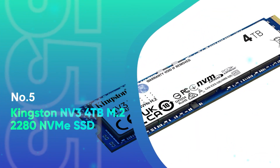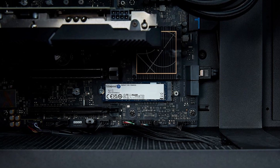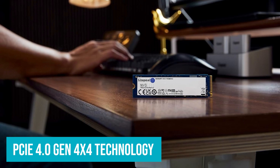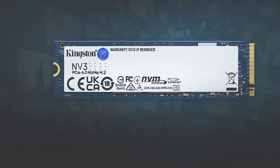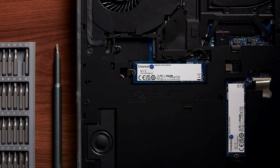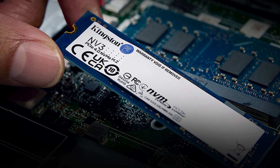Number 5: Kingston NV3 4TB M.2 2280 NVMe SSD. The Kingston NV3 4TB M.2 2280 NVMe SSD is a powerful storage solution designed to elevate your system's performance with PCIe 4.0 Gen 4x4 technology. With read speeds up to 6,000 MB per second and write speeds up to 5,000 MB per second, this drive provides a significant boost compared to traditional SATA SSDs. Ideal for gamers, professionals, and anyone needing high-speed data access, it offers quick boot-ups, fast file transfers, and enhanced productivity within a compact M.2 form factor.